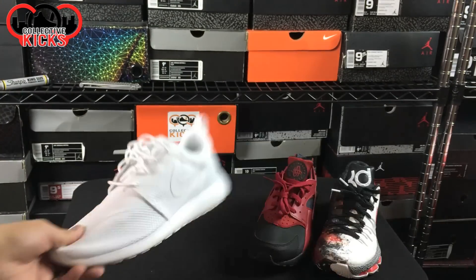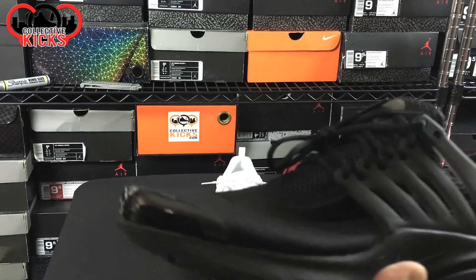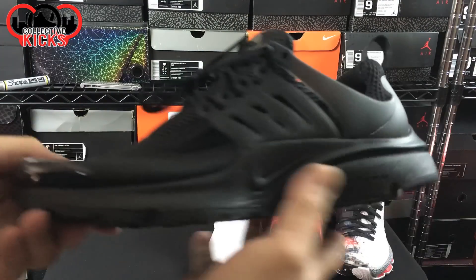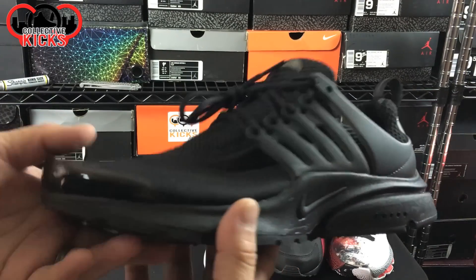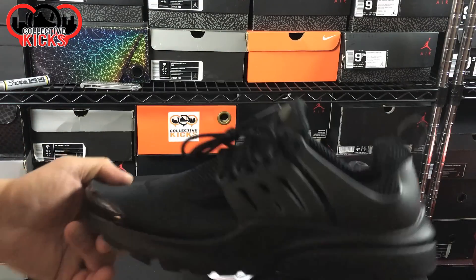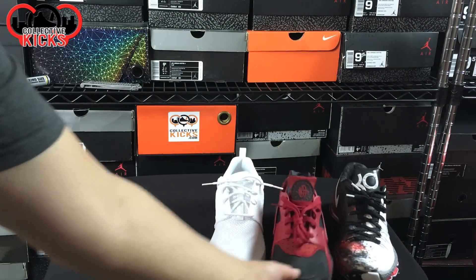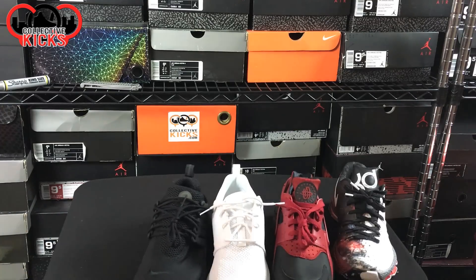I figured I might as well get a pair of those. And then I ended up getting the Blackout Prestos. I've shown you guys these - I have a pair that's black and white, and I have the Ultra Boosts that are all black and black and white as well. But the Blackout Prestos, these things are amazing. These ones are a sleeper and they're in stock - not hard to pick up, and definitely a dope one in my opinion.